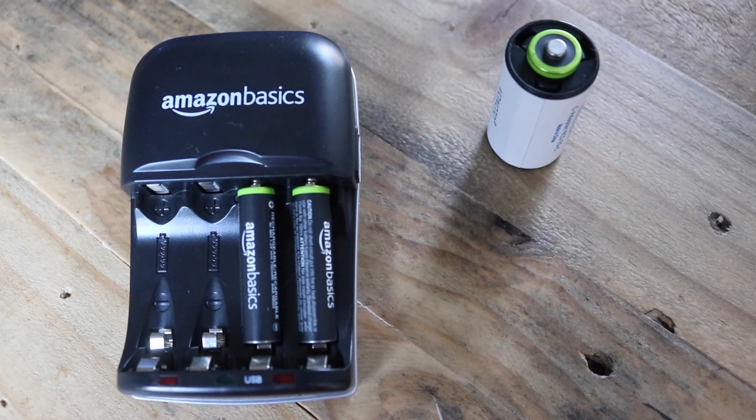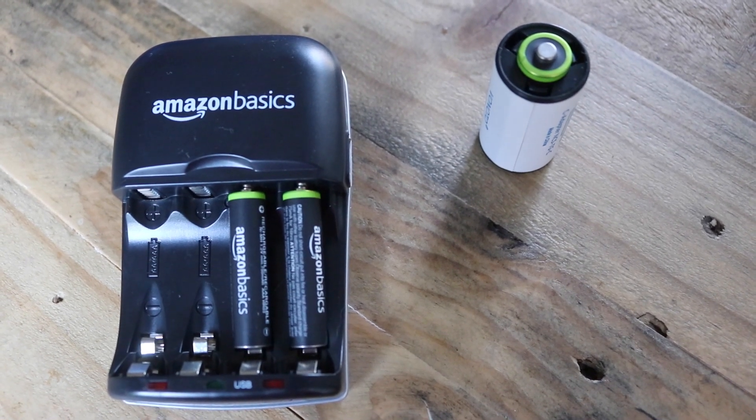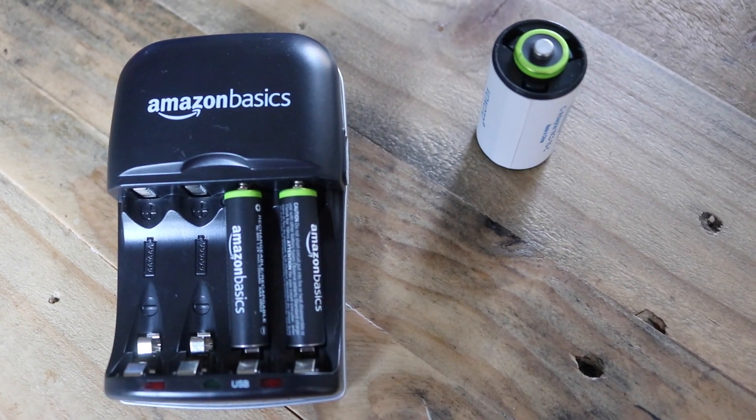Things like the clock on my wall — write down a list of things you need to replace so you know about how much of each you need. I really like the Amazon Basics charger because it can charge double A's and triple A's and it's very compact to store. You can also get the casings for C and D batteries, so you can pop a double A battery in them and you do not need to buy C and D batteries, which saves a lot of money and time.